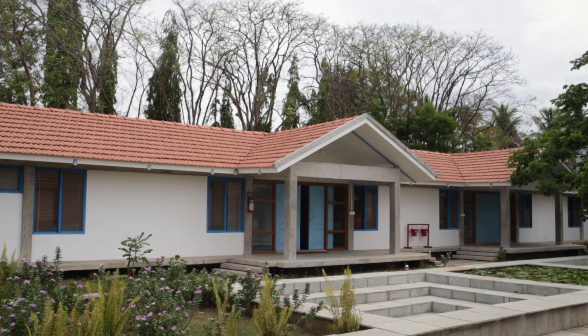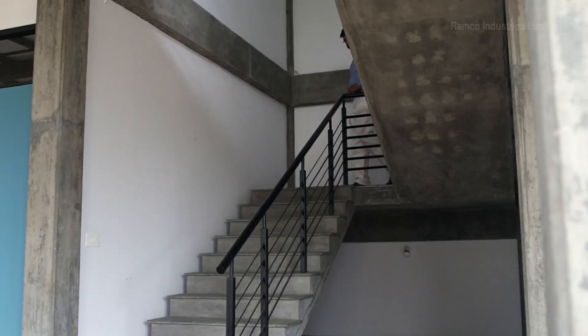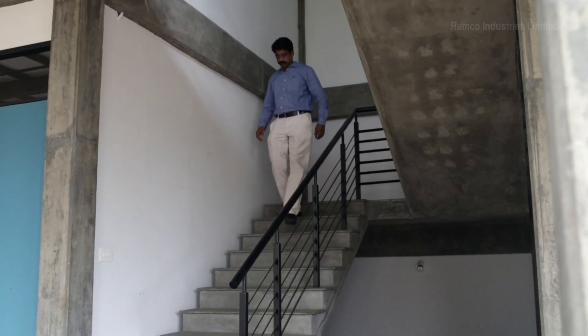The buildings you see here are made of Remco Hilux. Mr. Rajiv will show you around this facility.